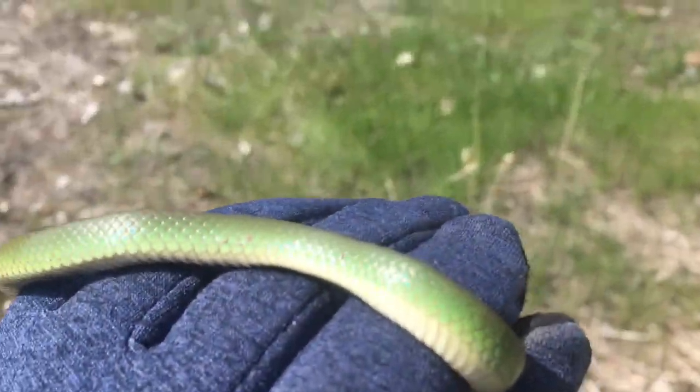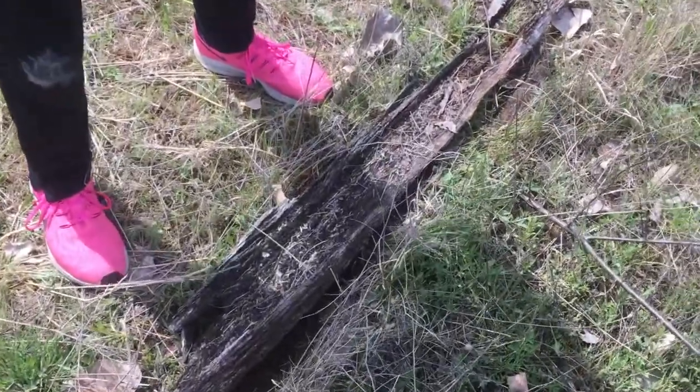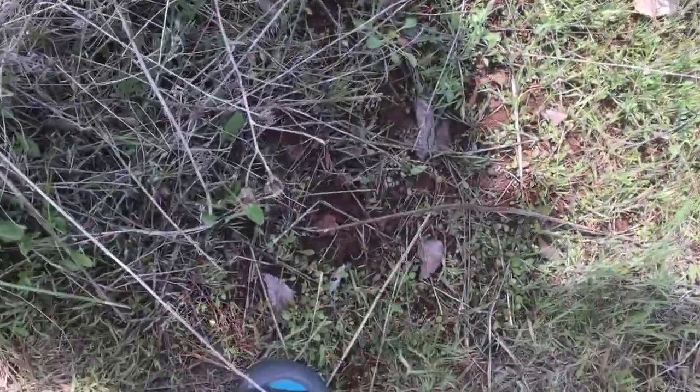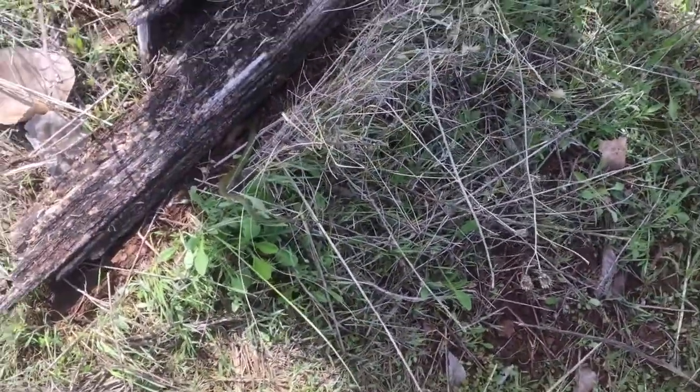Should we release him? Yeah, do it. Alright — just going to release him right under his log. Perfect. You have a good life, sir. Slips right under his log — just going to nudge him. That is amazing.